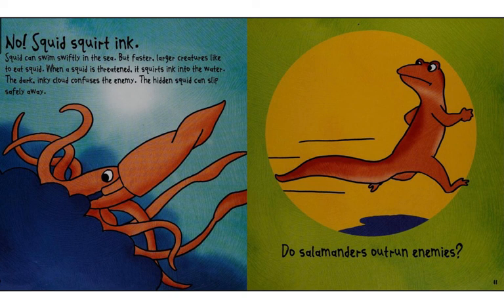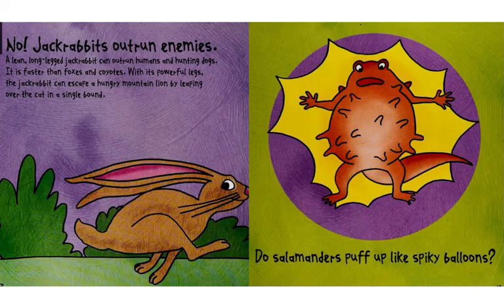Do salamanders outrun enemies? No. Jackrabbits outrun enemies. A lean, long-legged jackrabbit can outrun humans and hunting dogs.